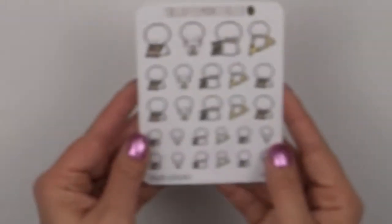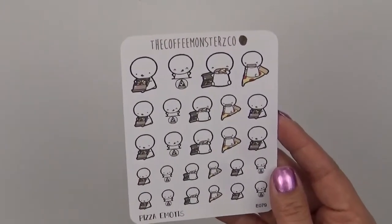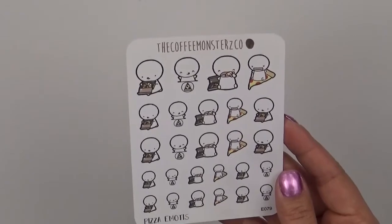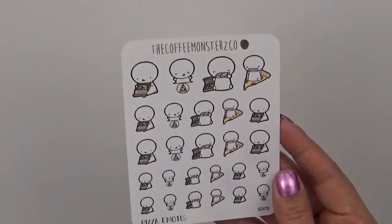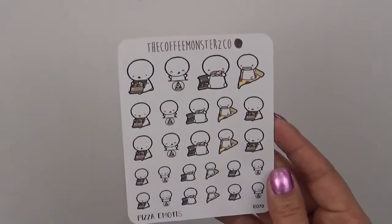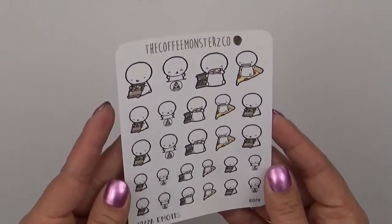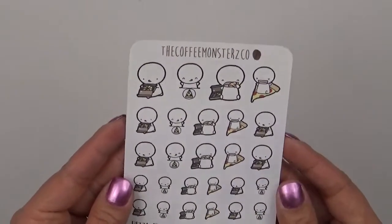And then I got this pizza one because pizza is probably one of my favorite foods of all time. If I had to pick one food — if I was stranded and had to pick one food — it would probably be pizza, and it would be pizza every day. So I got that one.